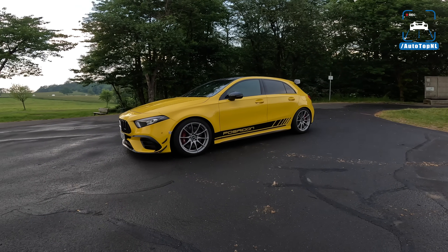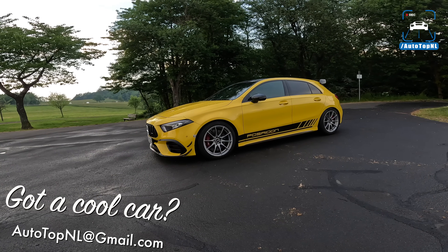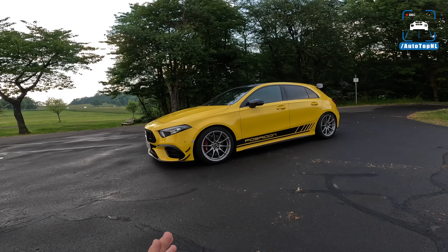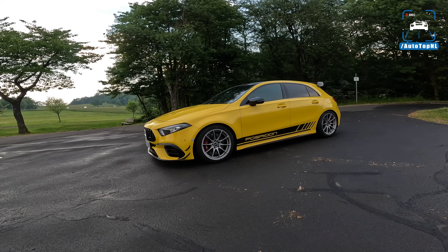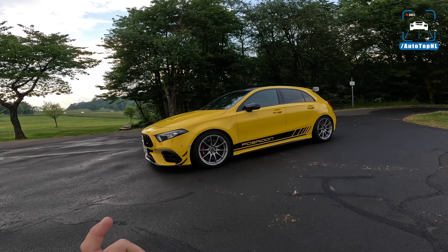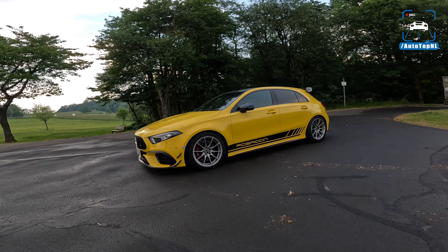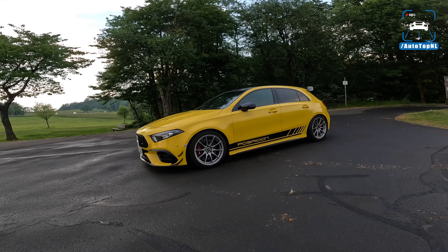Hi guys, welcome to the Nordschleife. As you can hear, maybe the car is in the background. We are here today with the Poseidon A45 AMG, specifically their RS525 Plus model. The 525 standing for the 525 horsepower. We're going to test this car on track today. We will put a link in the video where Max already drives this car on the street and tells you a bit more about what is going on under the hood.